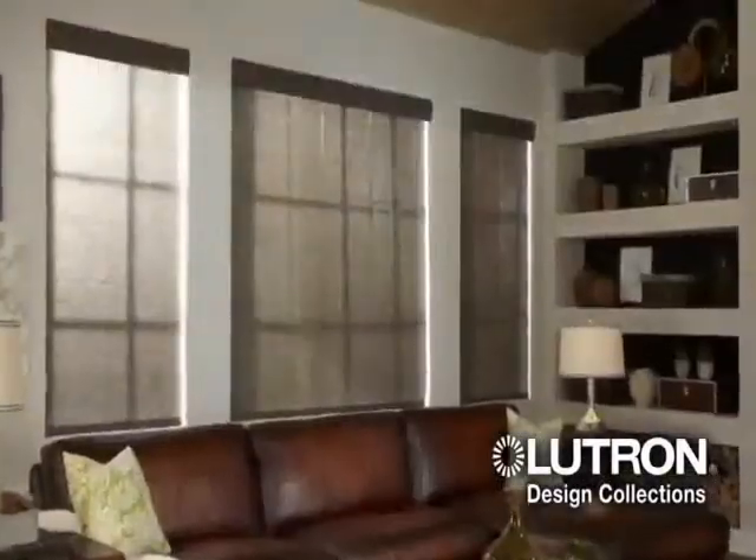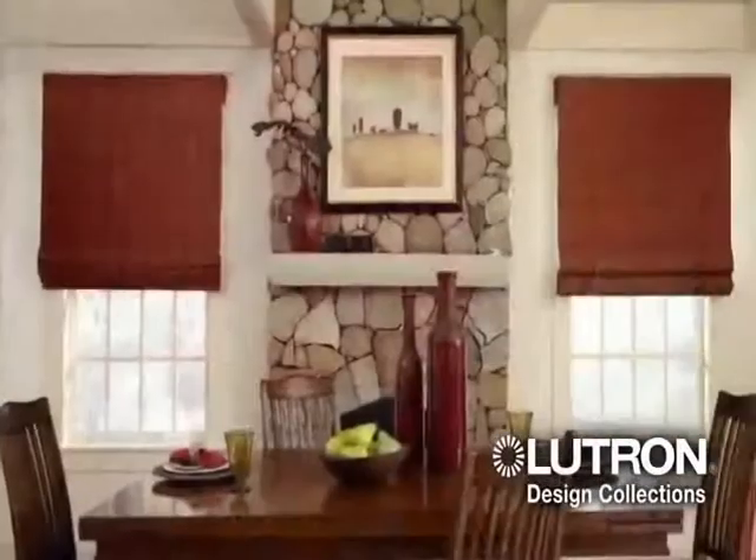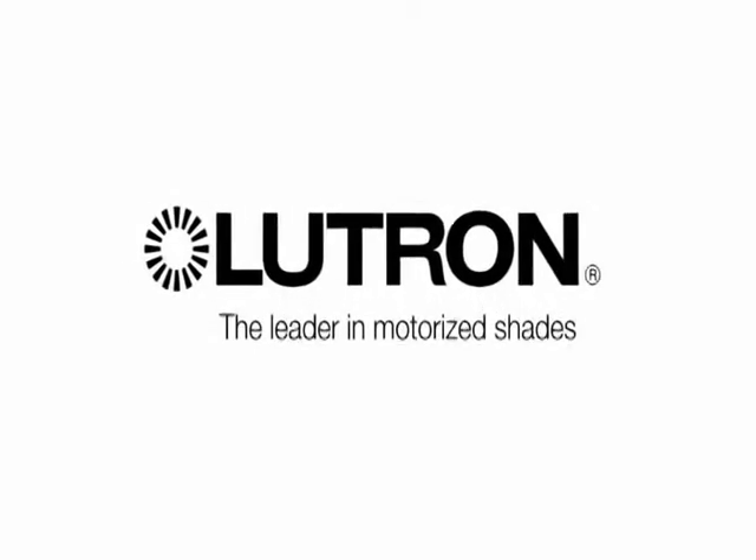The Lutron Design Collections include new fashion fabrics for rollers and new soft fabrics for kerbe vertical drapery, roman shades, and traditional drapery. Lutron — the leader in motorized shades.